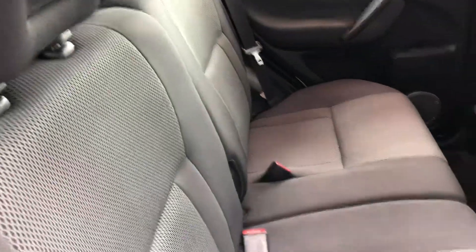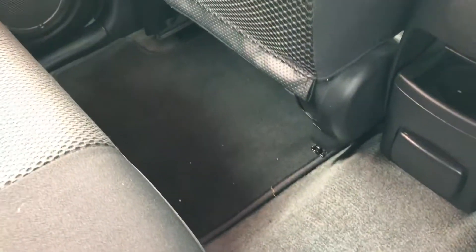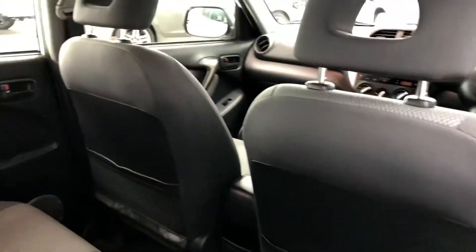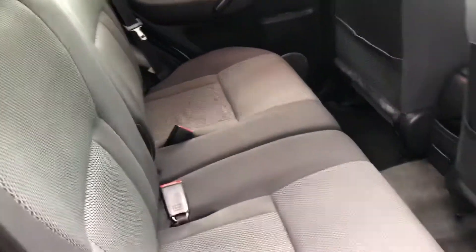The material on the seats is in exceptional condition for the age of the car. It does have genuine floor mats — apologies, it is a little bit dirty in here as it has just been on a test drive, but there's no tears, holes, or rips in any of the upholstery. The headlining is excellent as well.